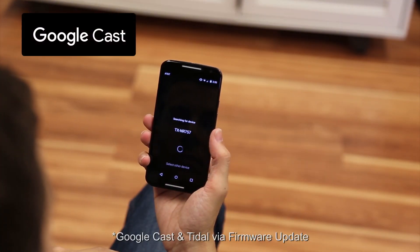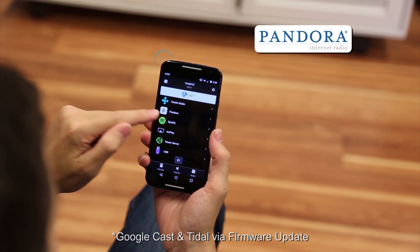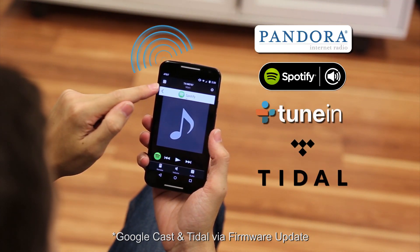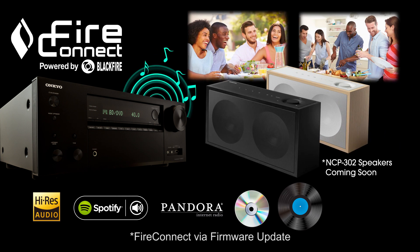Stream your favorite audio with Google Cast, AirPlay, Wi-Fi, or Bluetooth, or connect with popular built-in services like Pandora, Spotify Connect, TuneIn, and Tidal. With new FireConnect multi-room audio technology, wirelessly stream your favorite audio sources to compatible speakers anywhere in your home.